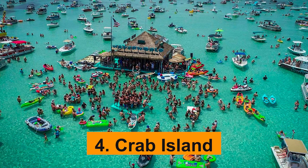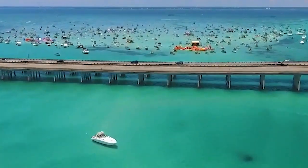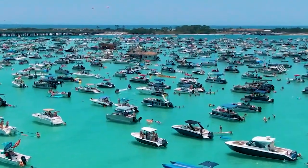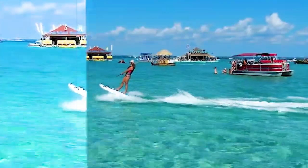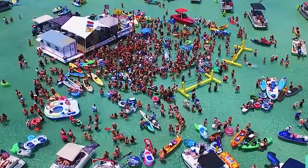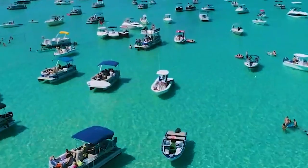Crab Island. Crab Island is, quite frankly, the pièce de résistance of Fort Walton Beach, and hands down one of the best things to do around. Don't be fooled by the name, though. It's not an island filled with crabs, but rather an underwater sandbar turned hotspot for fun and frolic. Hungry? Thirsty? We've got you covered. Floating food vendors are on hand, serving up everything from burgers to seafood. And let's not forget the ever-popular ice cream boats.